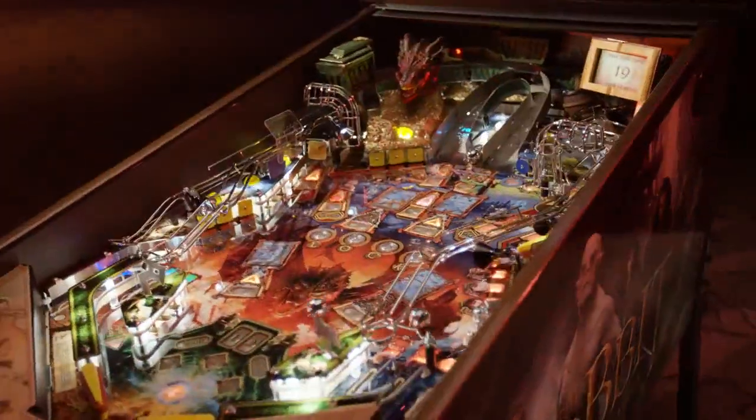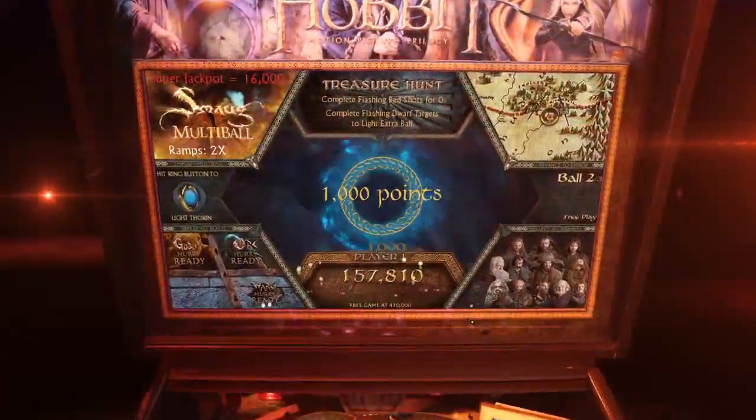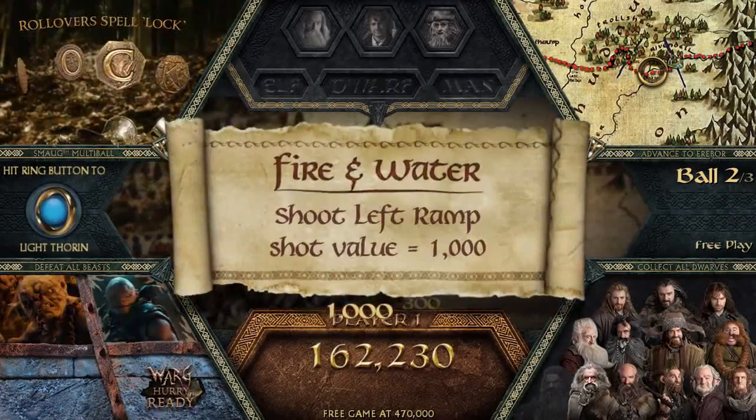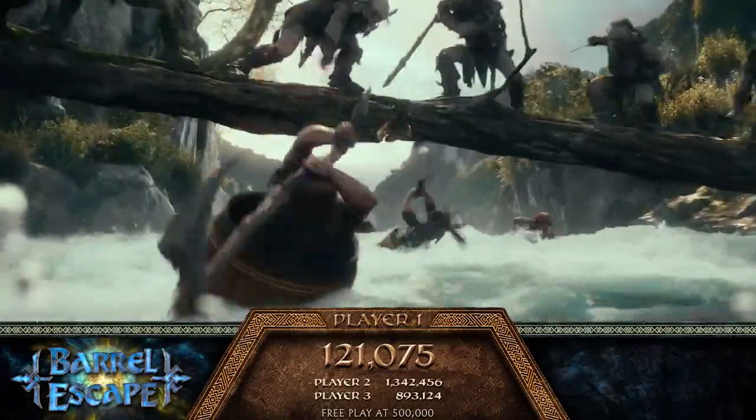Forged in factory fire as a monument to playfield innovation — a pinball adventure deeper than the Mines of Moria. The Hobbit features over 32 interactive game modes, 6 high-scoring multiballs, 3 epic wizard modes, and over 1,000 call-outs. The battle for the mountain is about to begin.